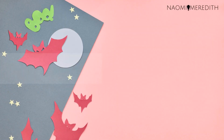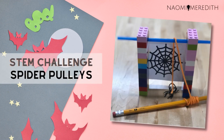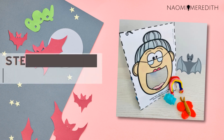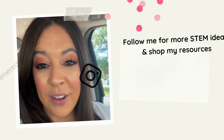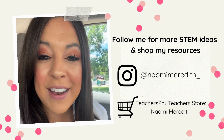As a recap, here are the five Halloween STEM activities you can try: first, Monster Mouths; second, jack-o-lantern robot coding; third, spider pulleys; fourth, slime explorations; fifth, 'There Was an Old Lady Who Swallowed a Bat' STEM stations. Thank you so much for being here and have a happy Halloween!